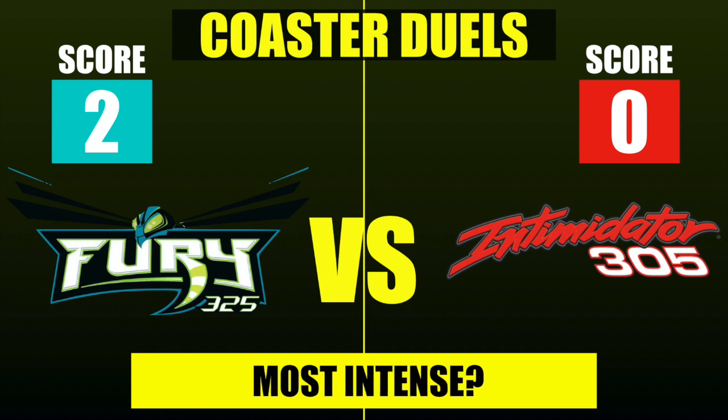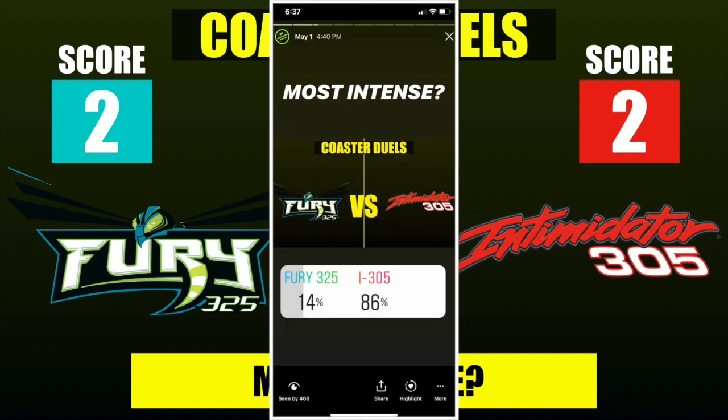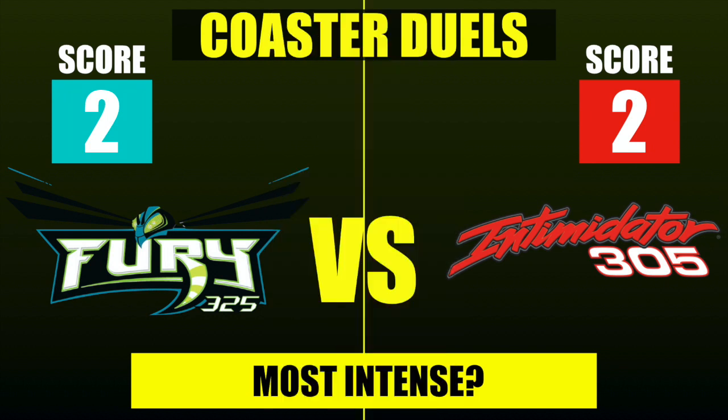Our next category is most intense. When you think of giga coasters, this is very important — you expect them to be intense because of all that energy. But smaller, shorter, slower coasters can actually be the most intense because their layouts are more compact. Just because Fury 325 is taller and faster doesn't mean it's more intense. From what I've heard, the G-forces on Intimidator 305 are nuts — and indeed, Intimidator 305 wins with 86% of the vote, tying the score at two apiece.